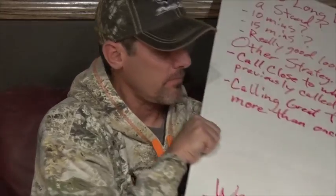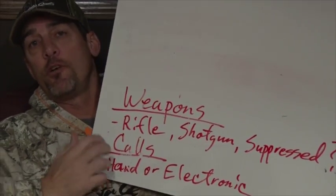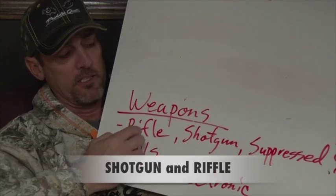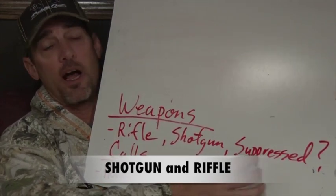Now we're going to get into the weapons. There are two different kinds of weapons you're going to use in a competition: mainly the shotgun or the rifle, and then you can choose to go suppressed.